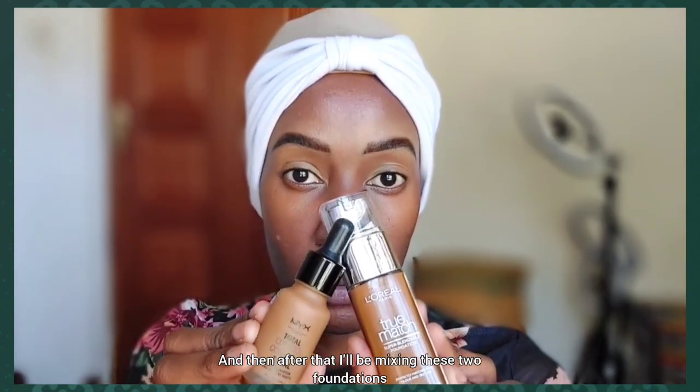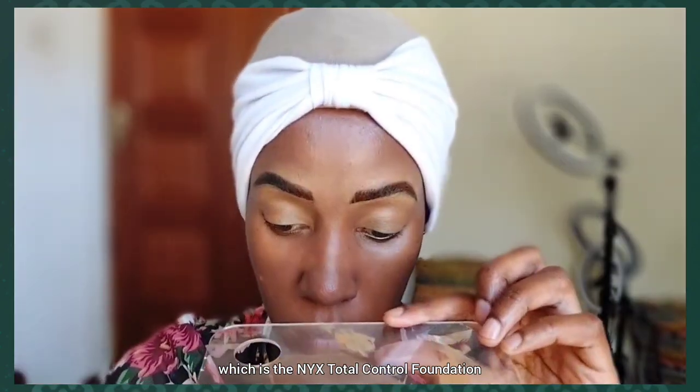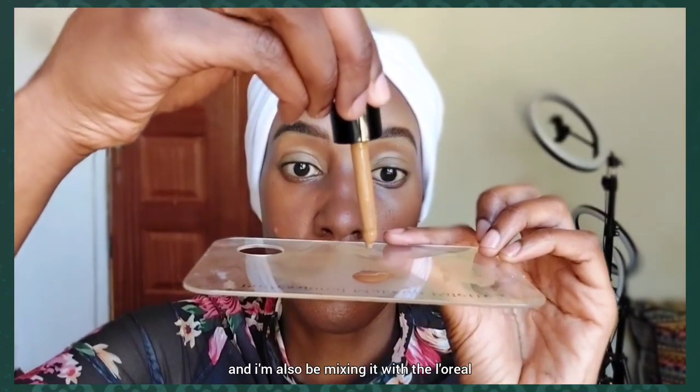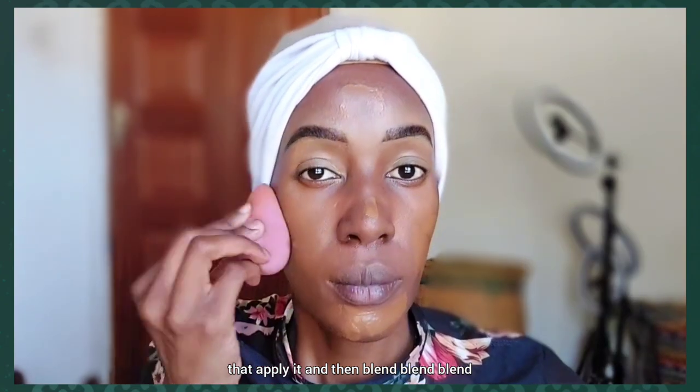After that I'll be mixing two foundations: the NYX Total Control Foundation and the L'Oréal True Match Foundation — the L'Oréal is in the shade 9N. I'm going to apply that blend and then blend, blend, blend.